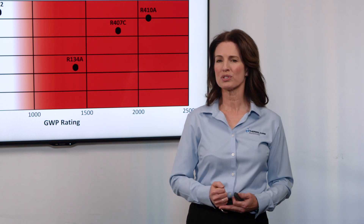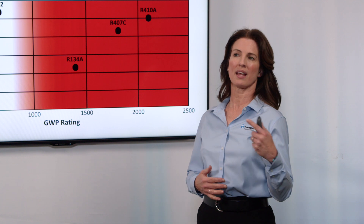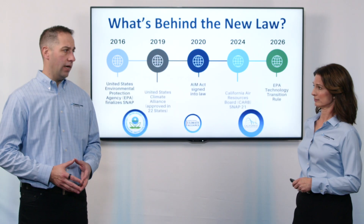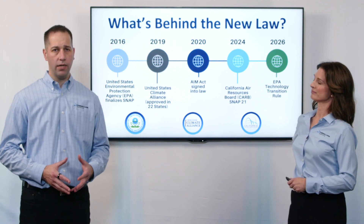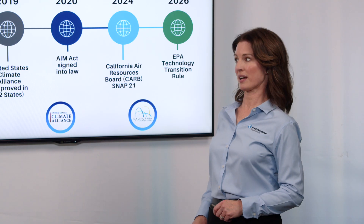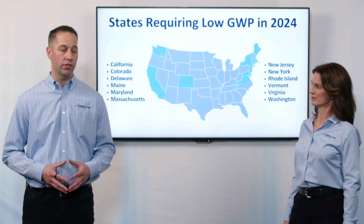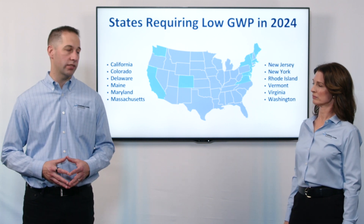So the new rules and regulations — who all is affected and how quickly is that going to happen? Well, everyone's going to be affected. The bottom line is that by 2026, all chillers will need to be below 700 GWP. That is pretty fast — very fast. And in fact, at the beginning of 2024, there were 12 states that already required you to use low GWP refrigerants in your chillers.